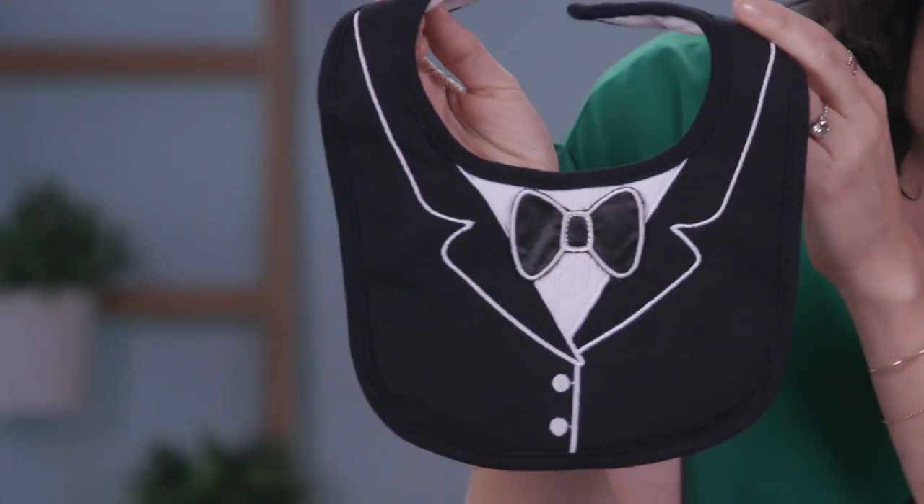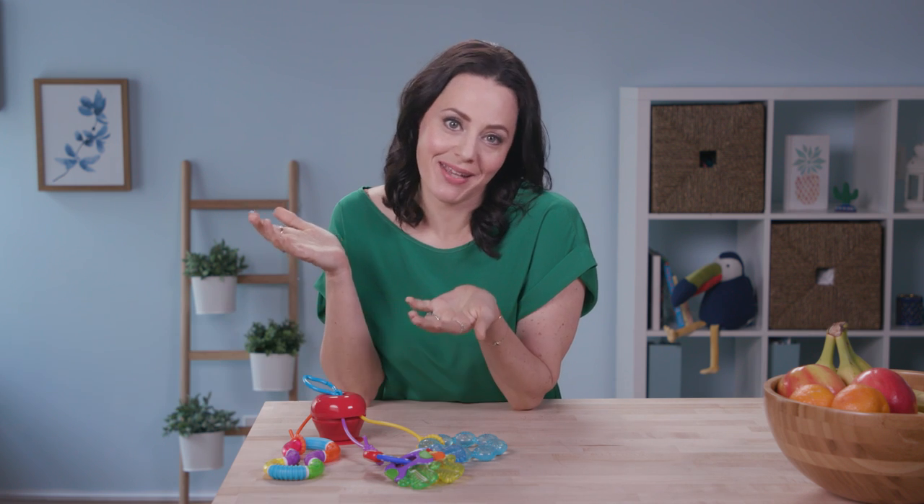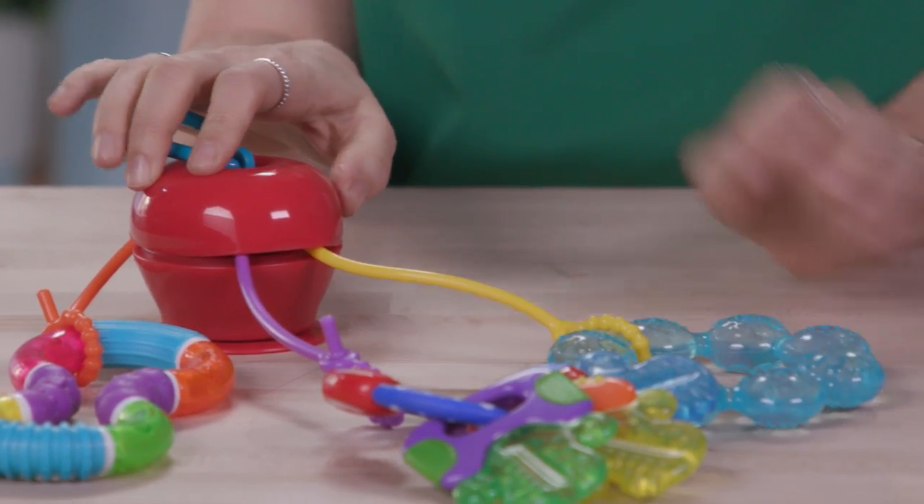Bringing toys to the restaurant is always smart, but you don't want to spend your whole meal picking them up off the floor. So get one of these suction toy holders that will keep all of baby's toys in reach.